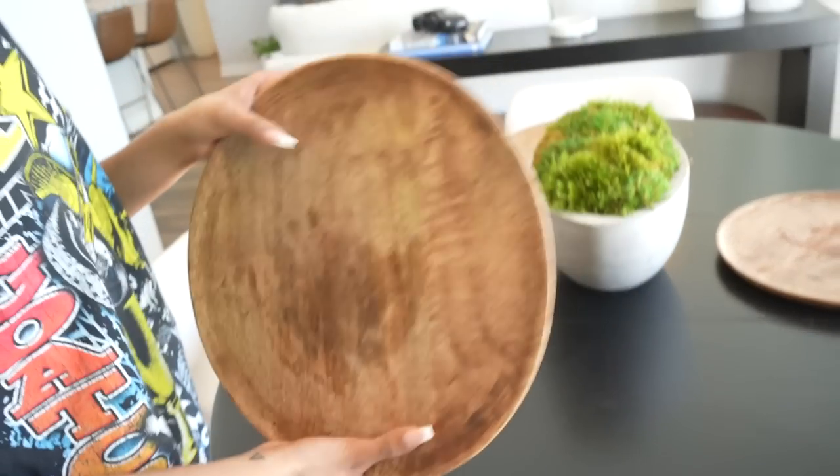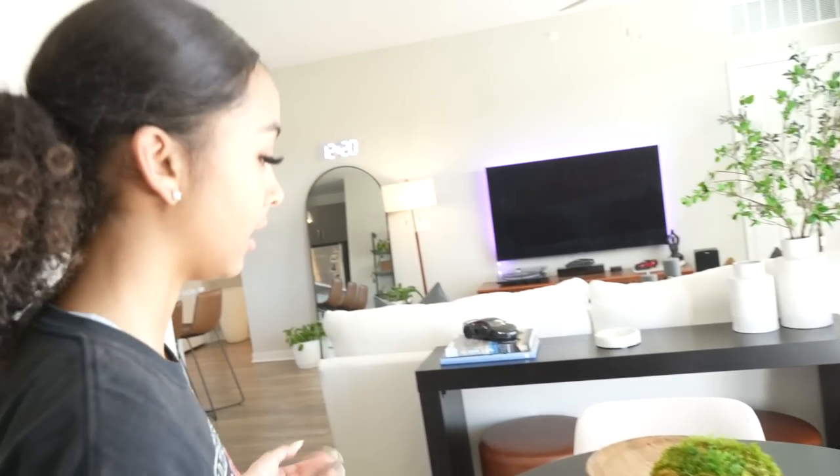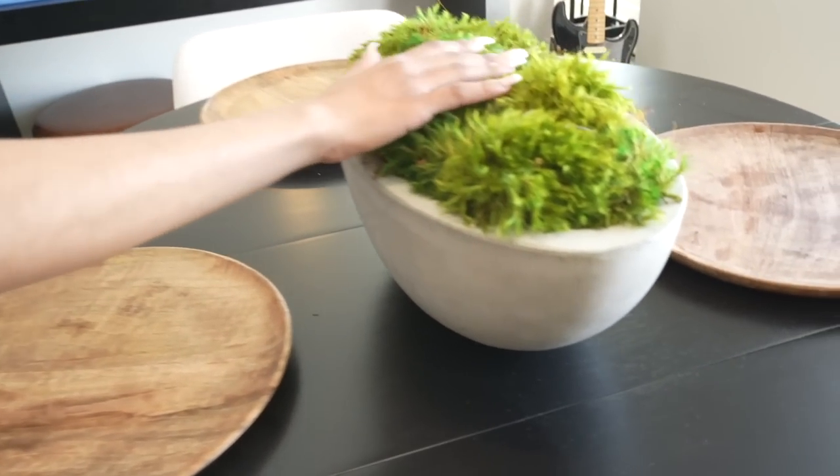The table I got from Target. I have these wooden chargers from Kirklands that I love. This centerpiece is like a little moss piece — also from Kirklands. I think it's real. It's really cool and so heavy, but it looks great.